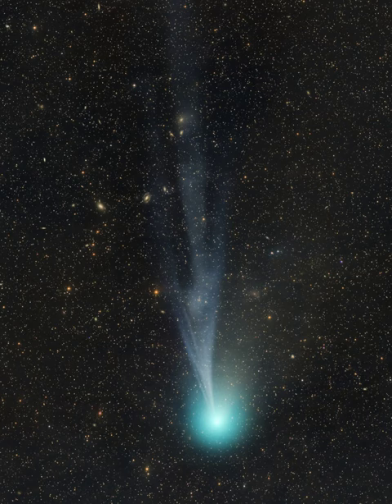Of course, comet 12P's April 21 perihelion passage will be only two weeks after the April 8 total solar eclipse, putting the comet in planet Earth's sky along with a totally eclipsed sun.